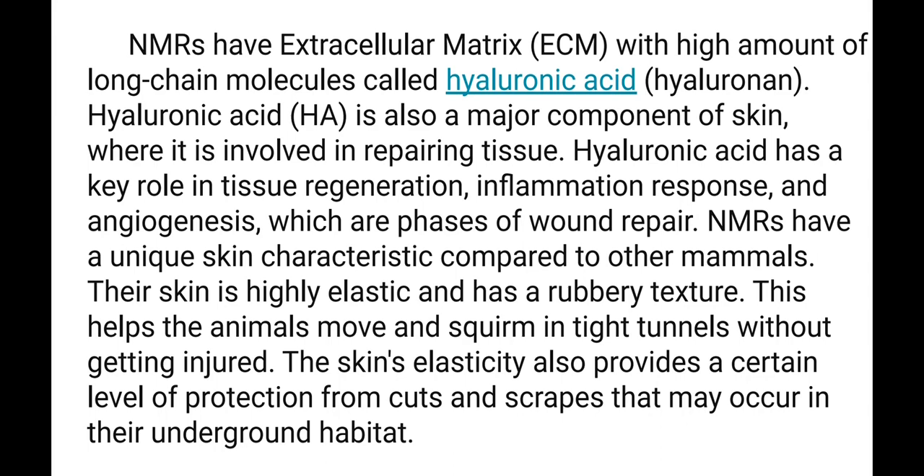Naked Mole Rats have an extracellular matrix with a high amount of long-chain molecules called hyaluronic acid. Hyaluronic acid is also a major component of skin, where it is involved in repairing tissue. It plays a key role in tissue regeneration, inflammation response, and angiogenesis — the growth of capillaries — which are phases of wound repair. Their skin is highly elastic and has a rubbery texture, helping the animals move in tight tunnels without getting injured. The skin elasticity also provides protection from cuts and scrapes in their underground habitat.